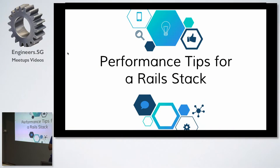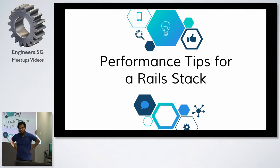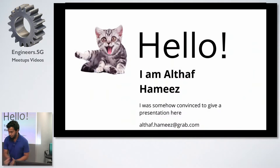Performance tips for a real stack. I have a very clichéd title here. I actually want to clarify — when I first came up with this title, I thought about stuff we've done at Grab. Then I realized these might not really apply to everyone. So I want to rephrase it as: performance tips we use at Grab for a real stack. Hi, I'm Altaf Hamis, lead engineer at Grab.